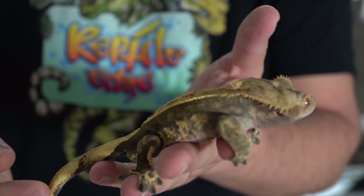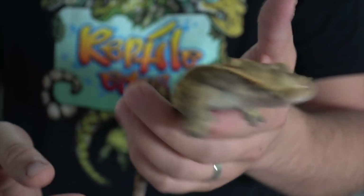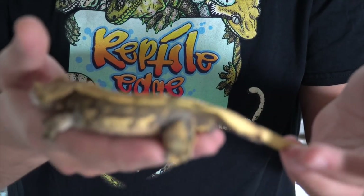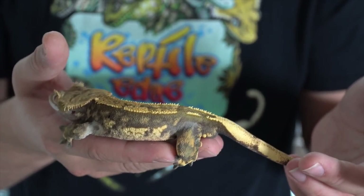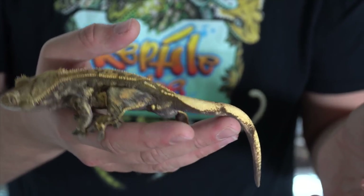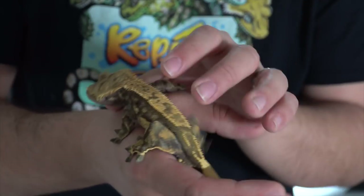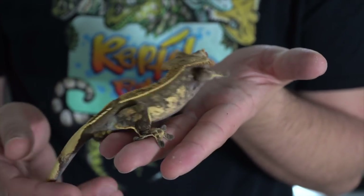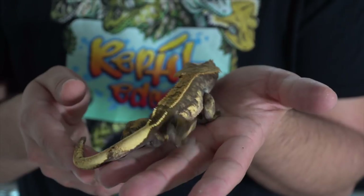My favorite male Crested Gecko — this is Sarge. He is actually one of two Crested Geckos I have left. I don't breed them anymore. These two are just pets, they're separated. I kept him along because he's actually the friendliest.